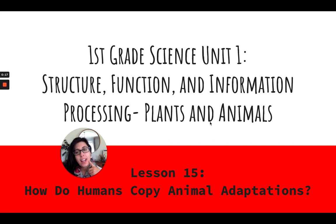Today in lesson 15, we'll be talking about how humans copy animal adaptations. But what are animal adaptations? Have you ever heard of that before? Let's say this word together: adaptations. That's a long word. Can you stretch it out really slowly with me? Let's do it just a little faster. Adaptations. Very good. Now let's just read it smoothly. Adaptations.